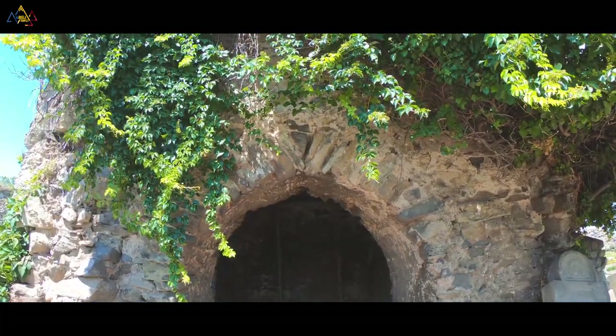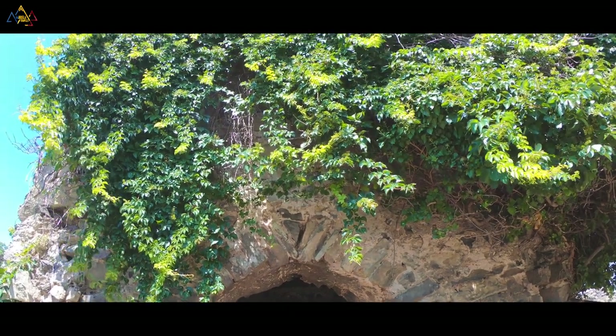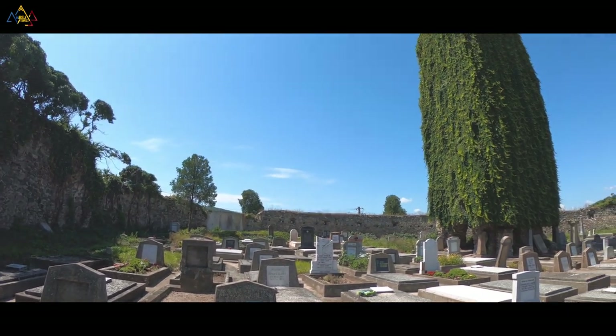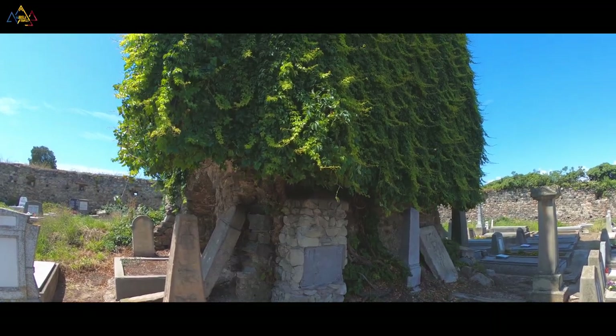The second fortress is called the Citadel of Ivy and it was built in the 14th century, originally being a Romanesque basilica, which nowadays represents an evangelical cemetery.